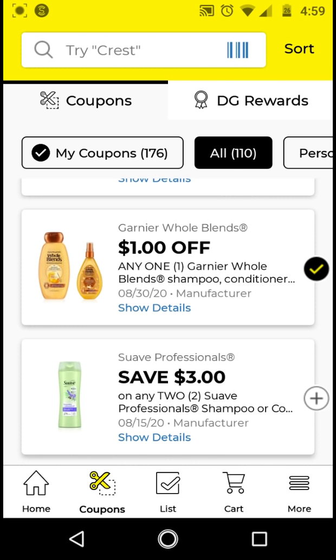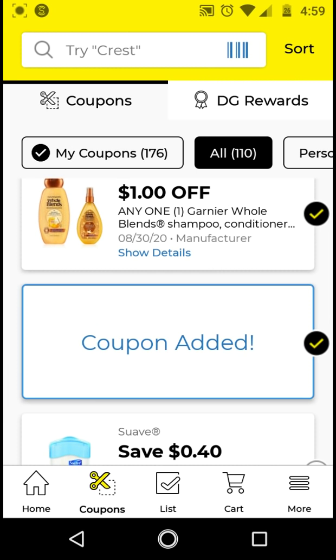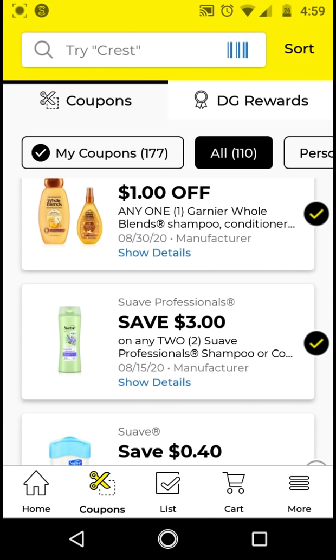For the Suave Professionals again — I did not clip the $1 off, but if you want to do the Checkout51 rebate, it's better to clip the $1 off, buy one, and then submit your receipt — it'll be a moneymaker or free. But if you want more than one, buy two for $6, or if you find them at $2 each. Use the $3 off 2 digital — it'll be $3 for two. Submit to Checkout51 for that $2 rebate (limit of one). After the rebate, you'll make it $1 for two or $0.50 each.